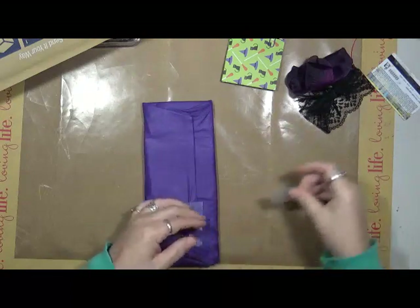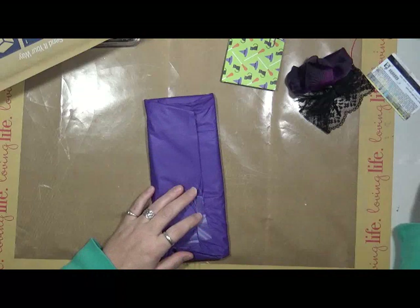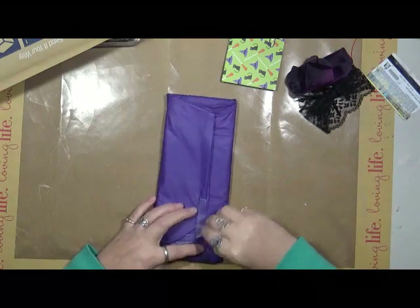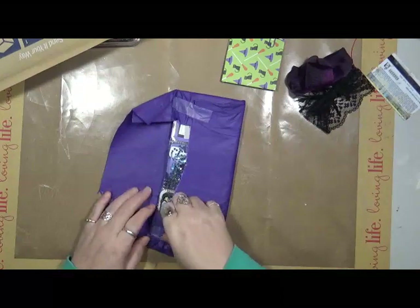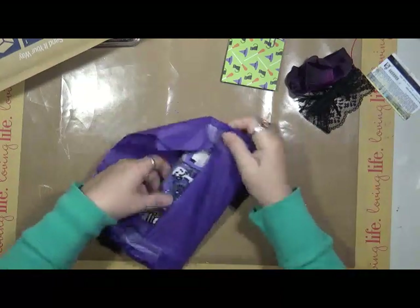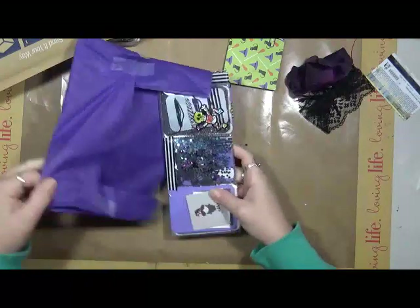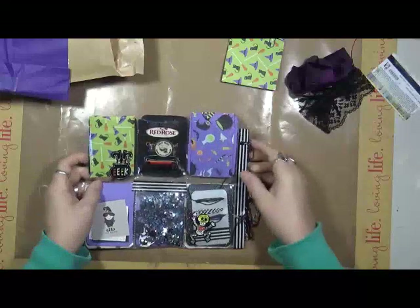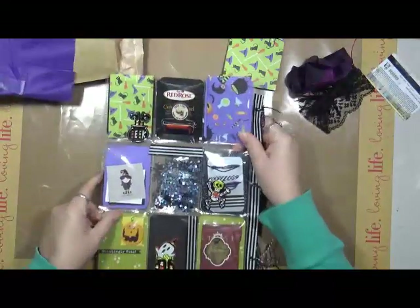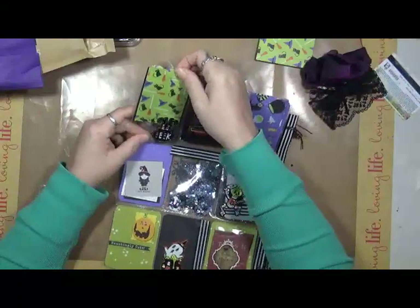This is a plastic, like a tablecloth plastic, which is really cool. I can use that in art, too. Oh, look at this. Oh, my gosh! It's a pocket letter! Oh, wow! How fabulous is this?